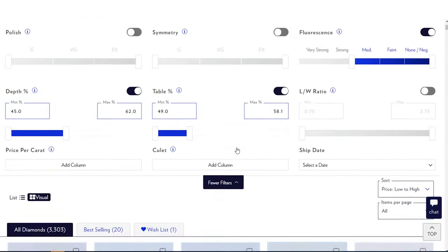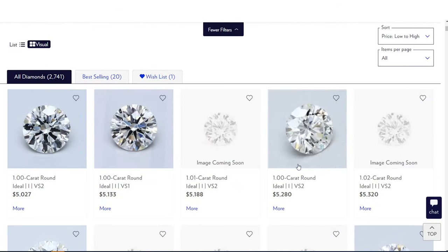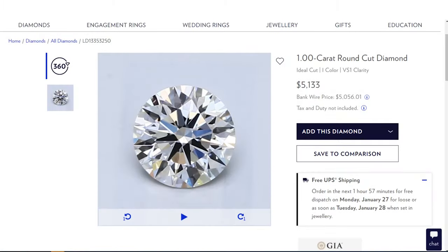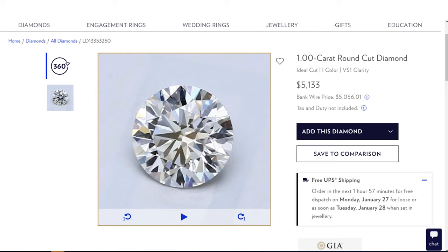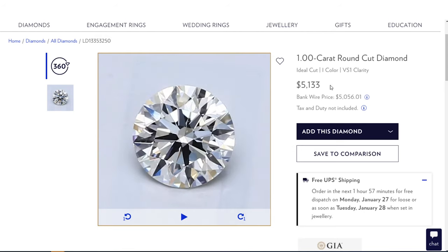If your girl wants VVS only, let's do it. Go back to clarity and go VS2. We jumped up about $600 on average on the cheapest end. Let's try this stone here — this is VS quality, it's going to be very hard to see anything at all. And really, I barely see anything. So if this is within your price point, go for it. Let's go ahead and add this to a ring.